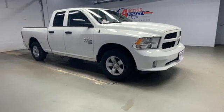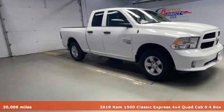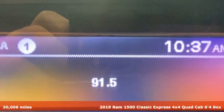Here's the 2019 1500 Classic. RAM gets the job done.